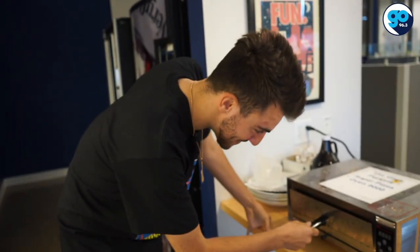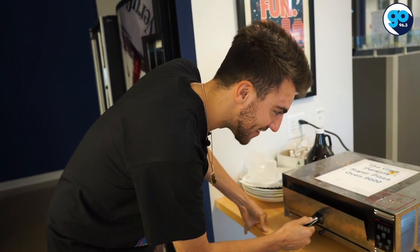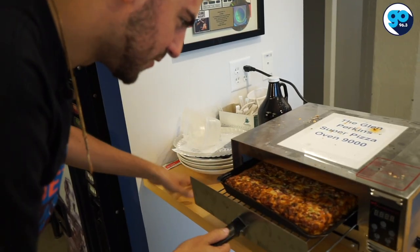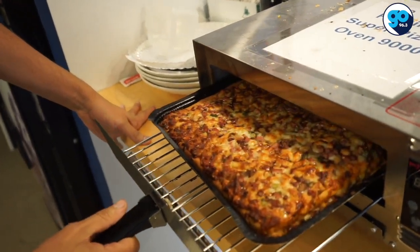That smell — that smell is pretty good. It's smelling nice. It's time for the hardest part: pulling it out. Let's see what we got here. It's not burned. Oh, look at that bubble. Hey, this might be something.